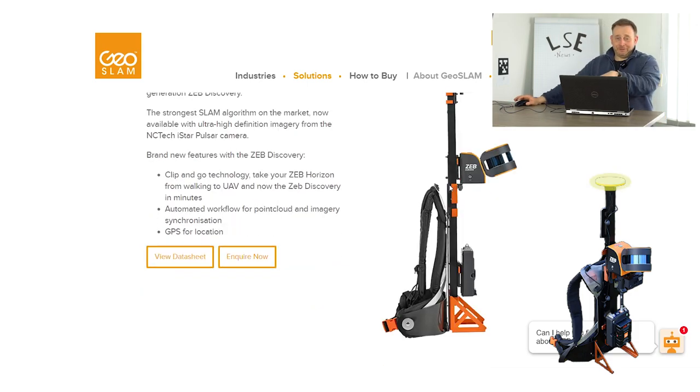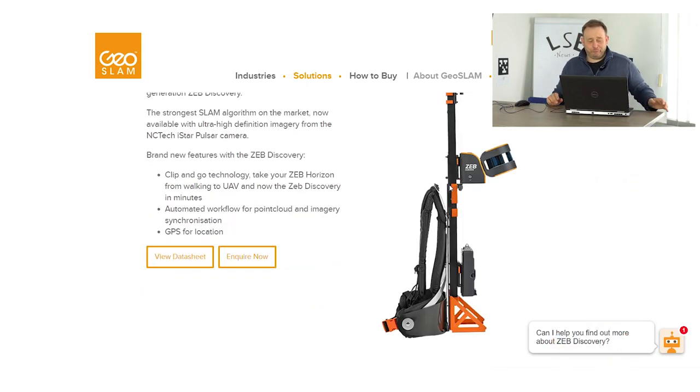Maybe we will get a picture displayed later. There will be some improvements. Please check out the GeoSlam website for the newest information.